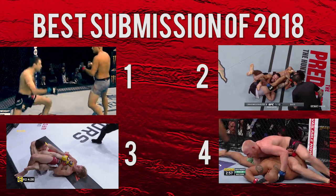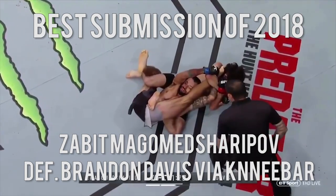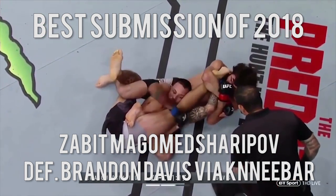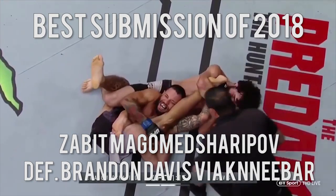The 2018 Submission of the Year award goes to Zabit Magomed Sharipov's knee bar victory over Brandon Davis. A lot of the other submissions were great, but the overall flow and setup for this was just too exquisite not to win.